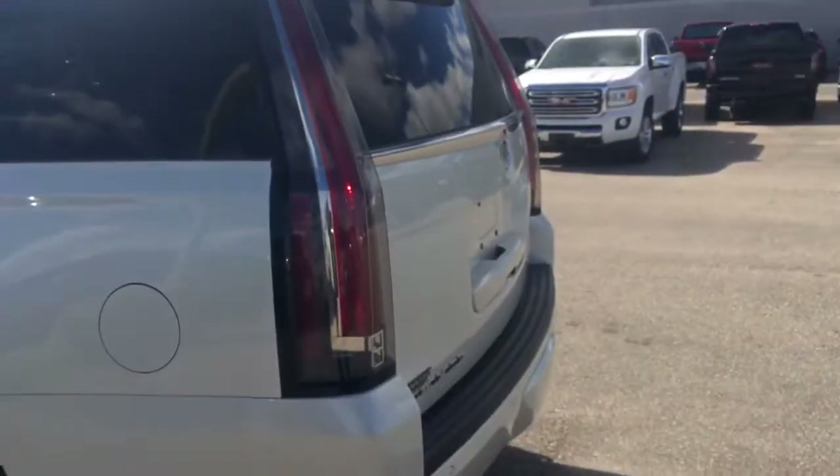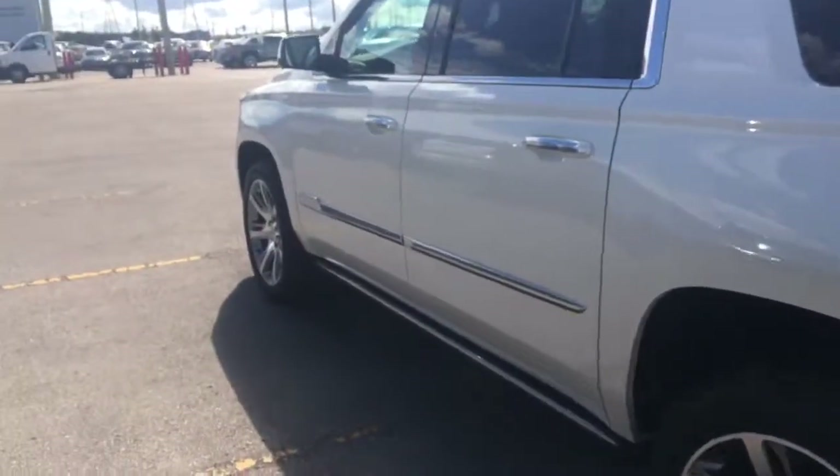Tons of room in here. As we mentioned before, it is the ESV. If you have any questions or concerns, feel free to contact one of us here at McNaught. We will get back to you soon. Thank you so much for watching.